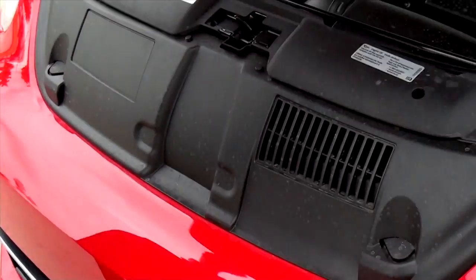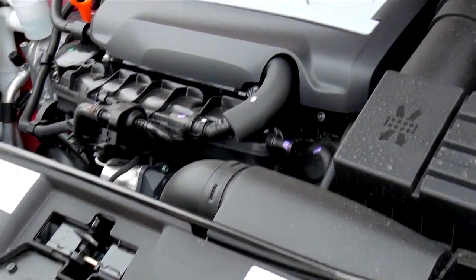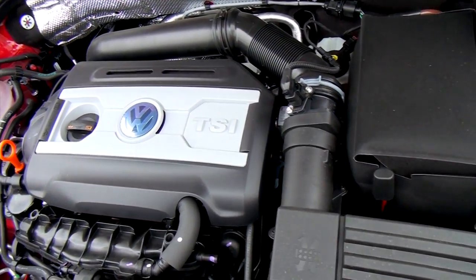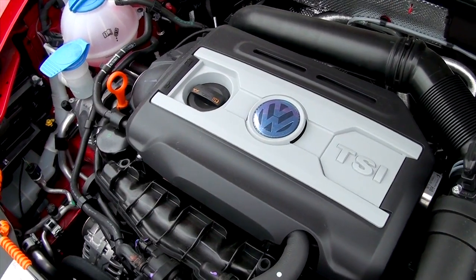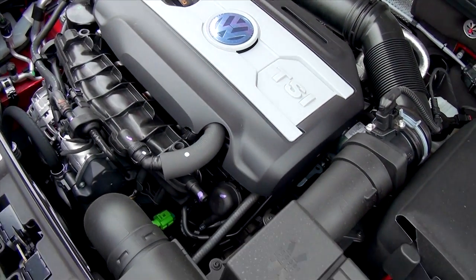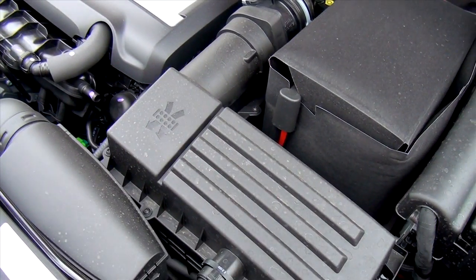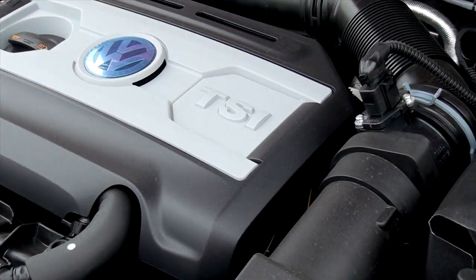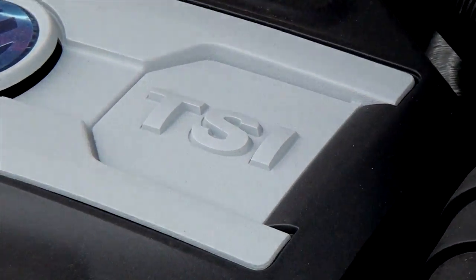We've got three engine choices available on the Volkswagen Beetle. This one here is the performance aspirated Volkswagen 2.0 turbo engine — really fun, really efficient. You're also going to get the 2.5 liter engine. And coming out later this fall, we're going to have the turbo diesel that's going to get you a ton of miles per gallon.